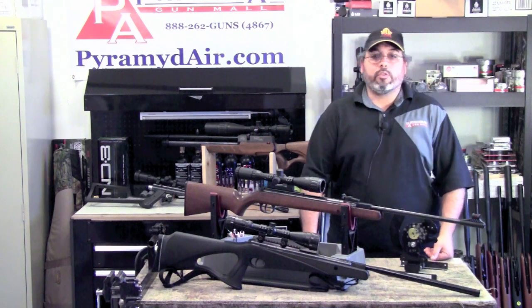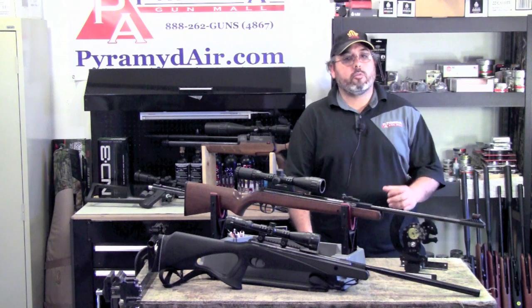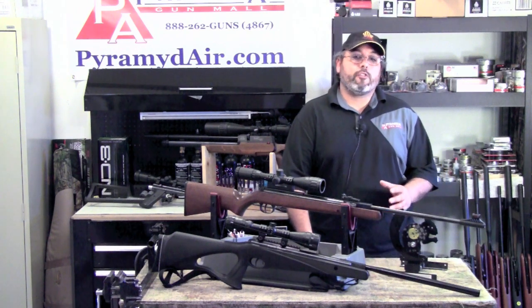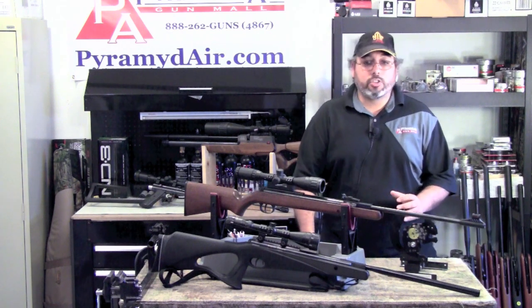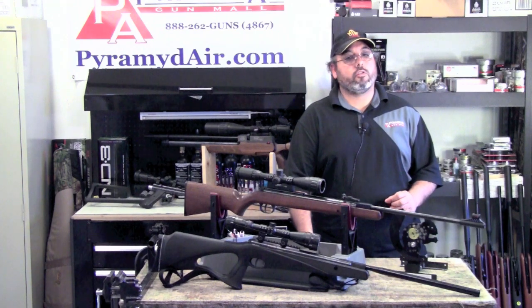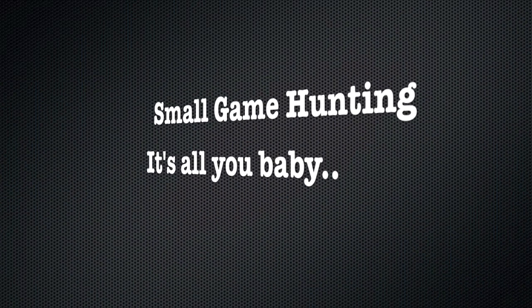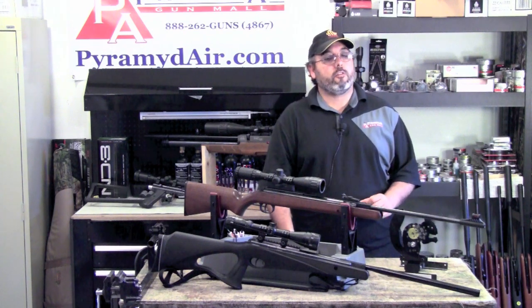I have people ask me all the time for an airgun that can shoot better than 1-inch groups at 100 yards, and it needs to be under $100. This is completely unrealistic on basically every level. There are few off-the-shelf high-powered firearms that can shoot 1-inch groups at 100 yards, much less airguns. The first thing you need to do when thinking about airgun hunting is to set some very realistic expectations and set your ego aside in favor of smart choices.